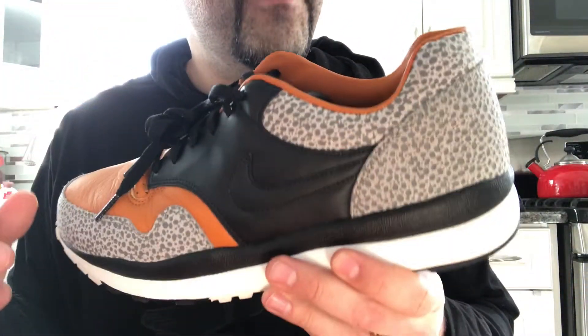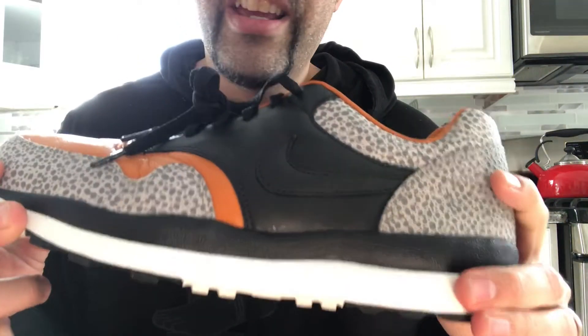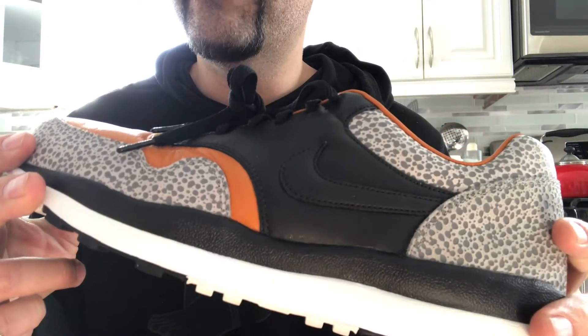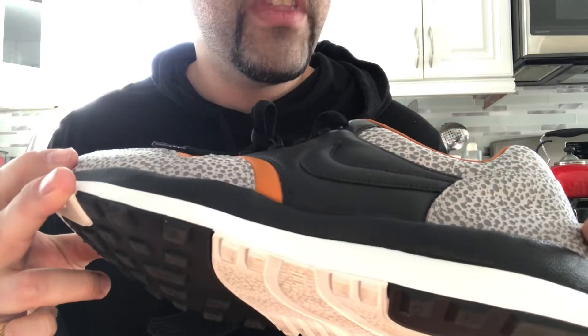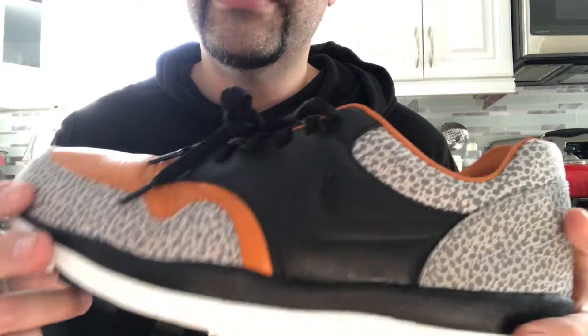You have the leather sock liner. They are a little bit more cushioned than I thought they would be for this retro. The last retro was okay — it was a little bit lighter, in my opinion.